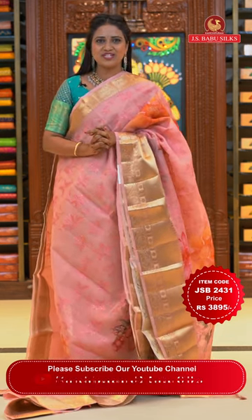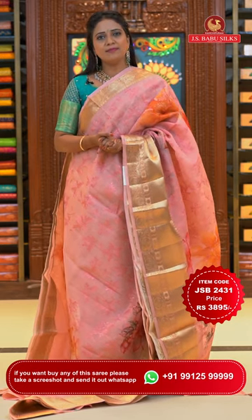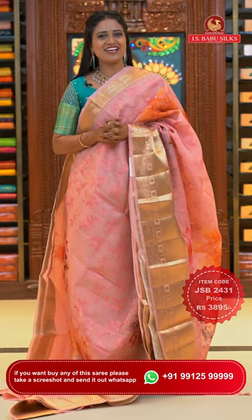Follow us on our social media — Facebook, YouTube and Instagram ID: Kanchipuram JS Babu Silks. Subscribe to our YouTube channel and click the bell icon for notifications. We go live every day with beautiful collections, so don't miss notifications — click the bell icon.